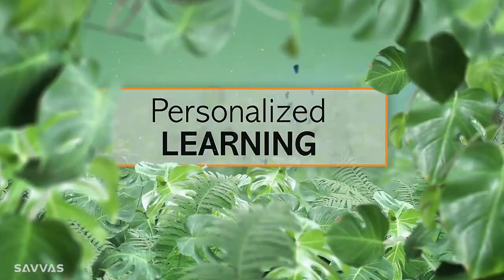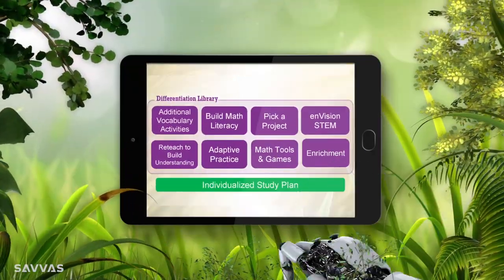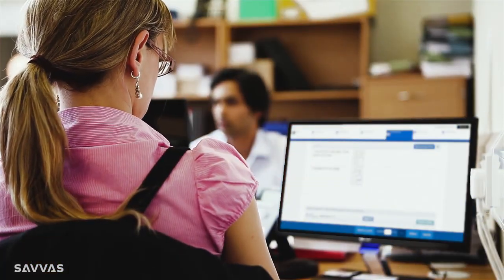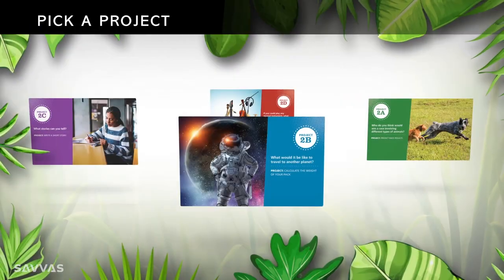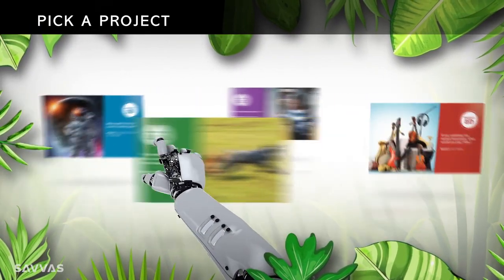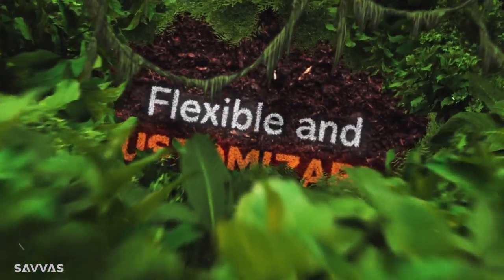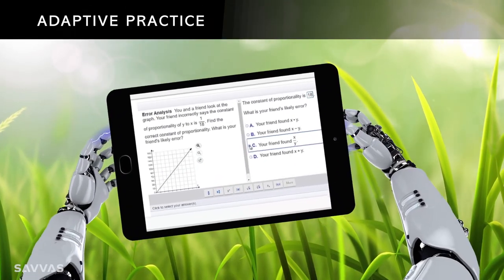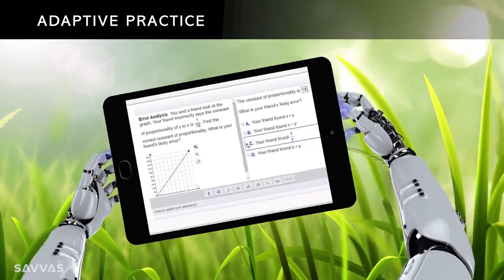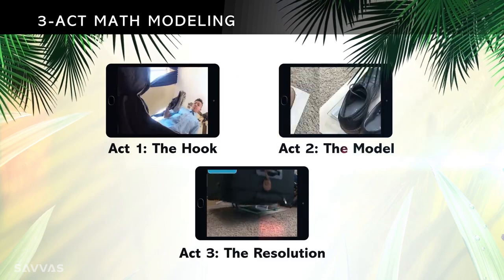Envision Mathematics helps you personalize learning. A flexible, differentiated library keeps student engagement high. Use the lesson-specific individualized study plans for students who need to address skill gaps before they cause problems, including Pick a Project, where student choice motivates learners. Comprehensive assessment options are flexible and customizable. You can even assign daily adaptive practice to serve up personalized learning aids. Plus, Envision includes three-act math modeling — these low-threshold, high-ceiling activities are great for all ability levels.